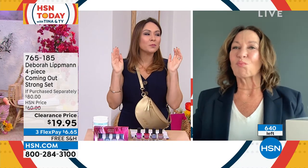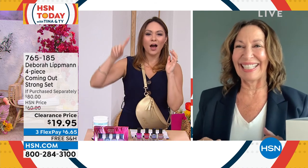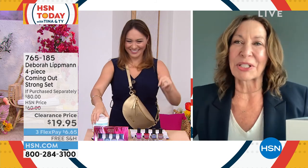Last time Deb was on air with me, Deb asked me to lift up my dress. I'll explain later. I love her. I love you so much. But that's what girls do.